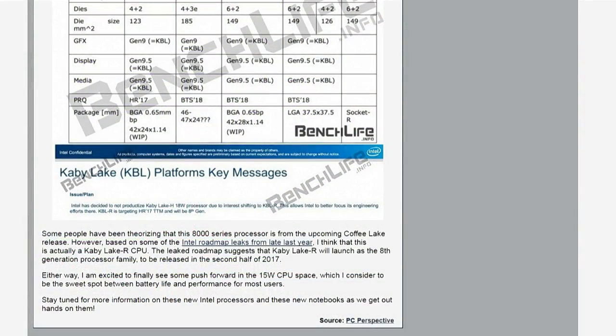Some people have erroneously been reporting that the 8000 series are Coffee Lake — they're not. At least according to all this data, they're still Kaby Lake: not a new architecture, just a different packaging and binning of parts.